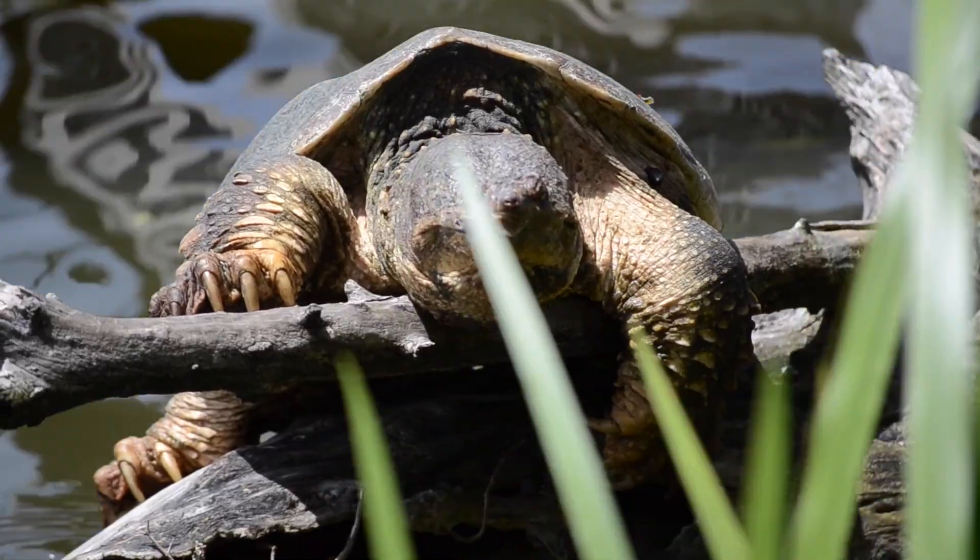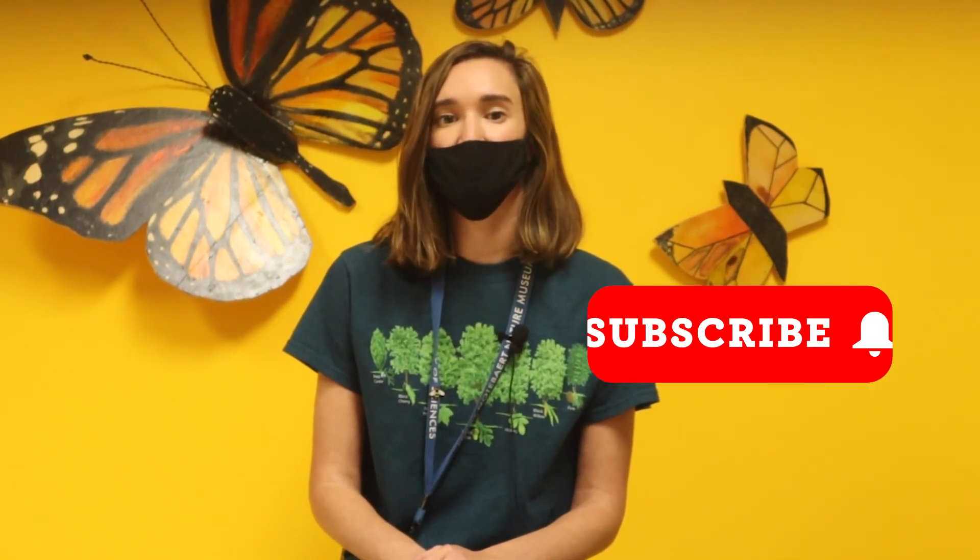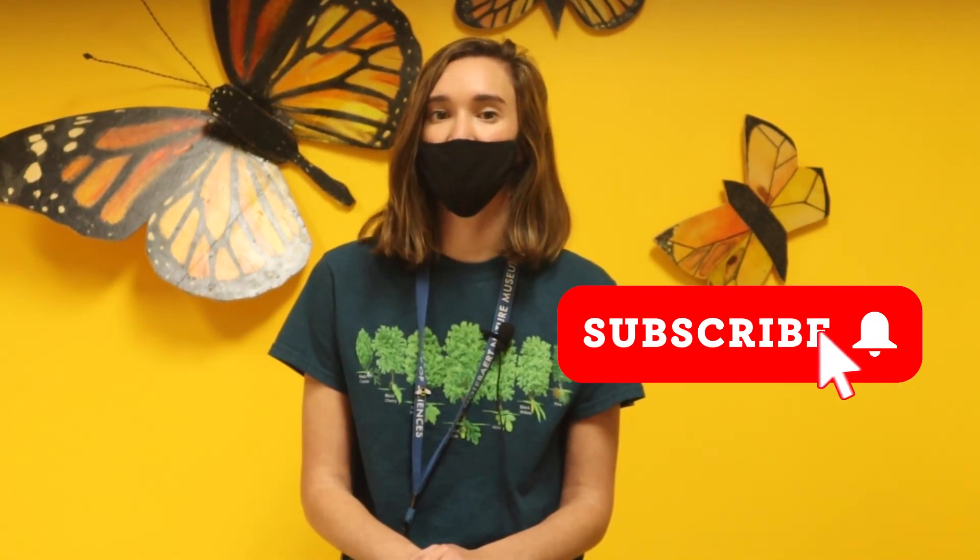Animals have lots of different strategies for surviving the winter. What winter survival strategies have you observed? Let us know what you're seeing where you live in the comments below. If you enjoyed this episode, be sure to give it a like and subscribe to the Nature Museum's channel so you never miss an episode. If you want to learn more about some local animals or how other species deal with winter weather, you can check out these videos. We'll see you back here next time on Curious By Nature.